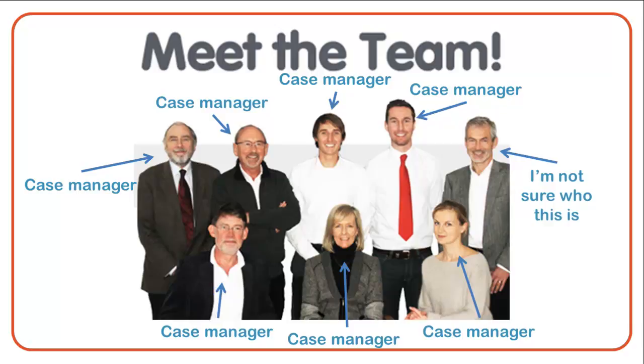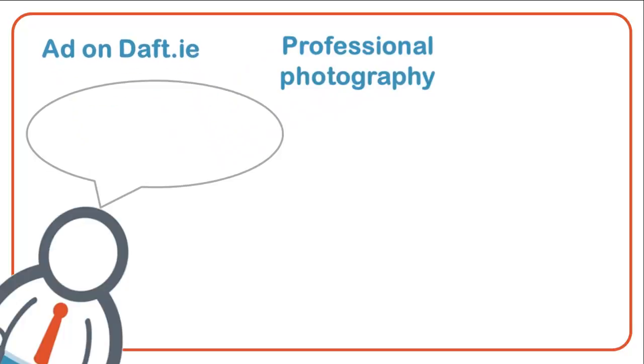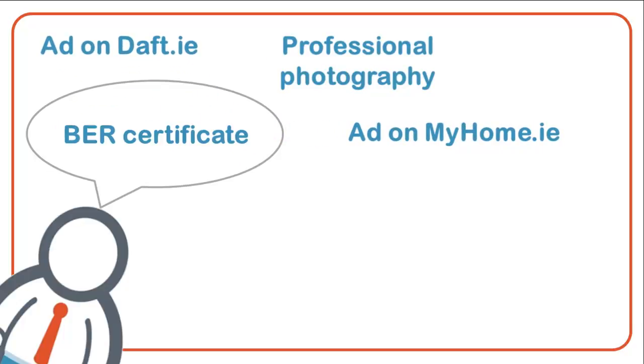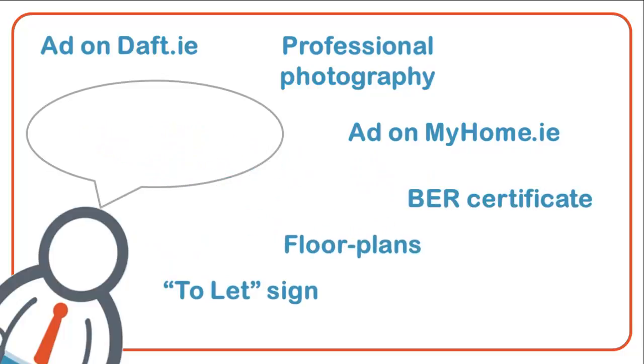Also, along the way you may think that you'd like the GoodAgent to do some of the work for you — we are happy to do so. If you want some top-notch photos of your property, we can arrange that. If you need a BER cert, we can arrange that. If you want a for-let sign outside your property, we can arrange that and many other services too. All of this, plus a beautiful ad on our site, for just €59.